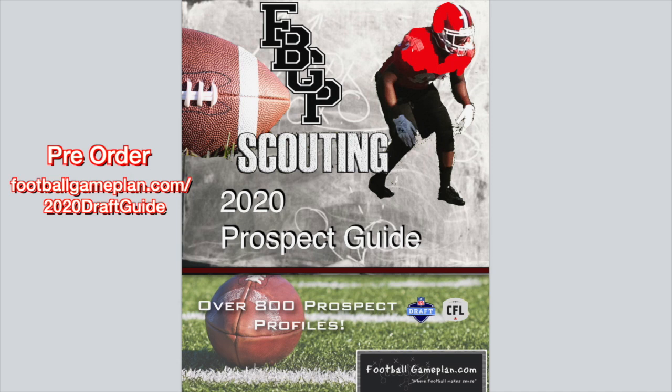Pre-order your copy of our Football Game Plan Scouting 2020 Prospect Guide. Over 800 prospect profiles of both NFL draft prospects and some CFL draft prospects as well. These are guys that we talk about in the video. Now you get your opportunity to go behind the curtain and see our detailed scouting report for each and every player that we will break down in one of these prospect rankings videos. Go to our website and pre-order your copy today.